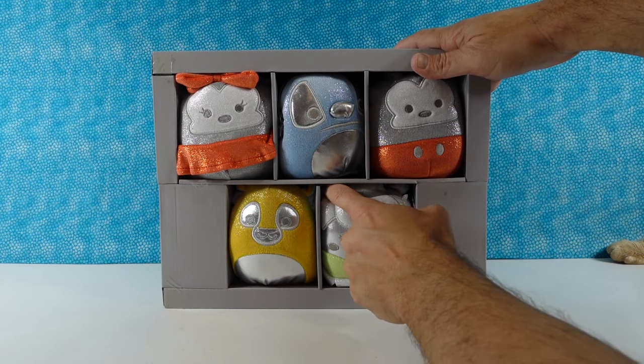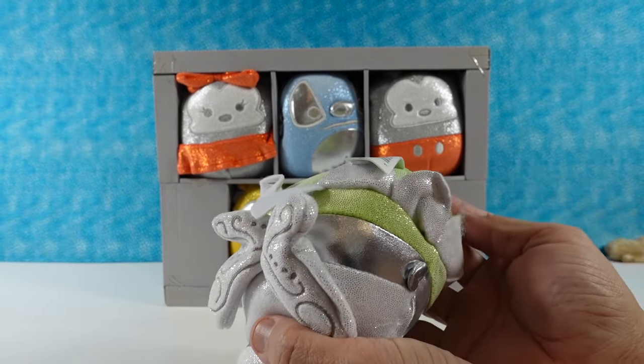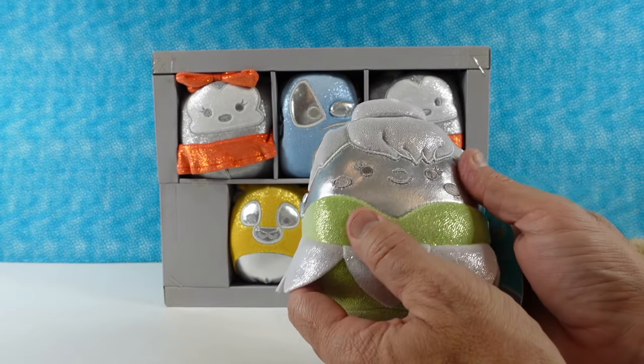Who's it gonna be? I have to go with Tinkerbell. Oh wow, these are super nice. She's so soft — I figured she'd be all slick.